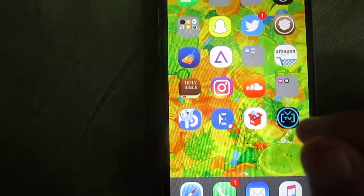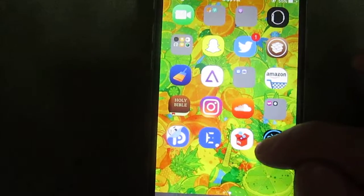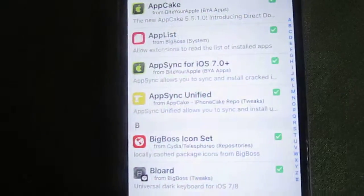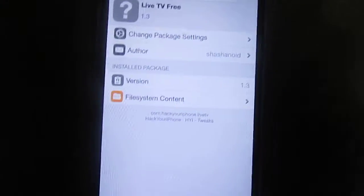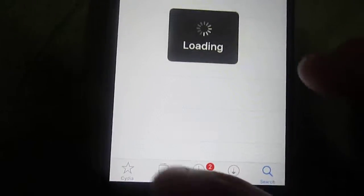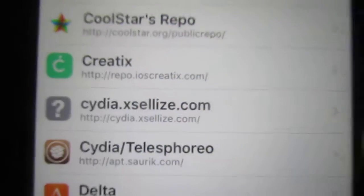Again, it's called Live TV Free. You get it off Cydia. Search Live TV Free. It's going to be in x.cydia.xsiles.com. So just add that source, then look it up.